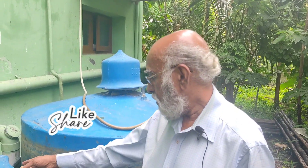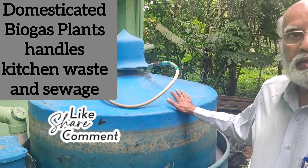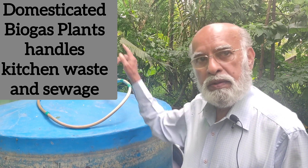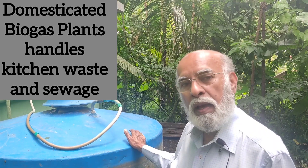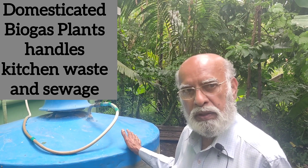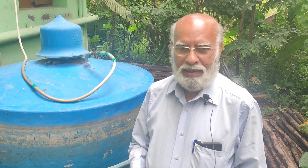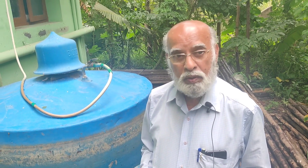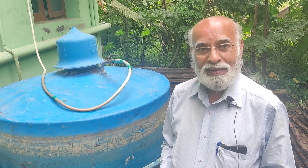This plant is also known as domesticated biogas because the WC has been connected — it's not the normal one. The normal one, they have a concrete structure dug into the floor — they call it gobar gas, and they used to use cow dung. People used to initially ask me, "Where is the cow dung?" And I said, "We use our own dung." That's why it's called domesticated.